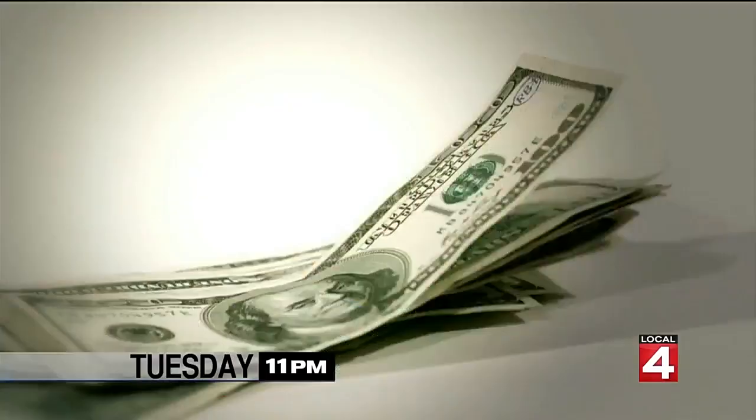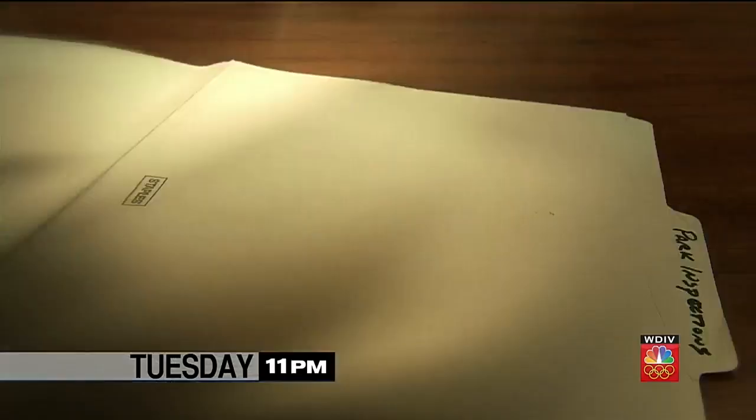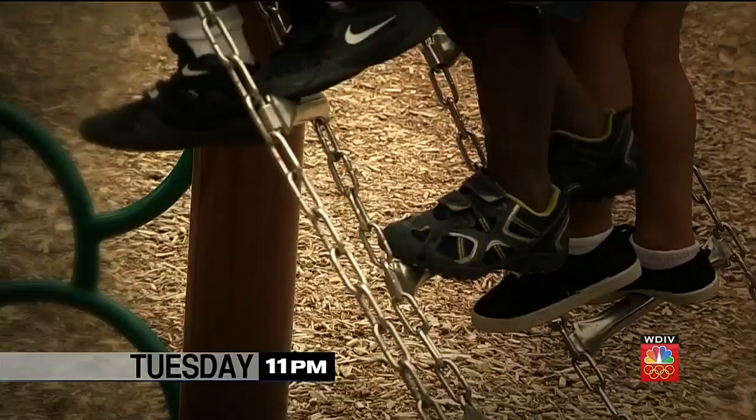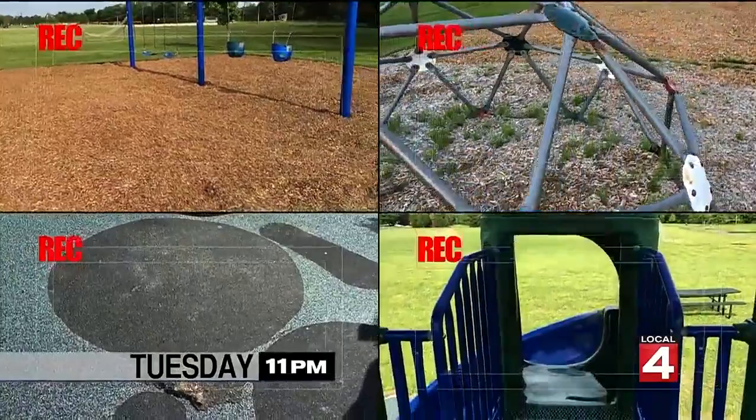Here's what Local 4 Defender Karen Drew is working on for Tuesday night at 11. There's something going on at some of our local parks you probably didn't realize — when things break, they can't afford to replace it. A money shortfall is causing some parks to start removing equipment: swing sets, monkey bars. And while some parks are being inspected to make sure they're safe for your kids, that's not the case for all parks. The Defenders grab their hidden cameras and go looking for answers. Tuesday at 11.